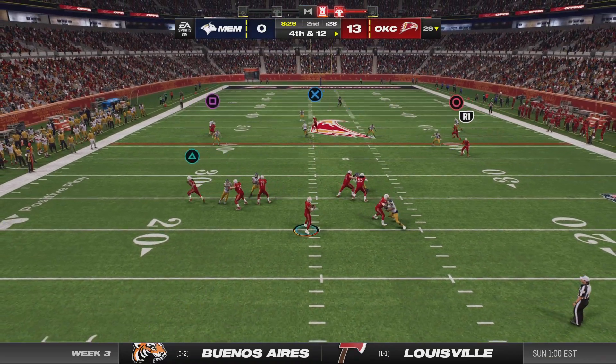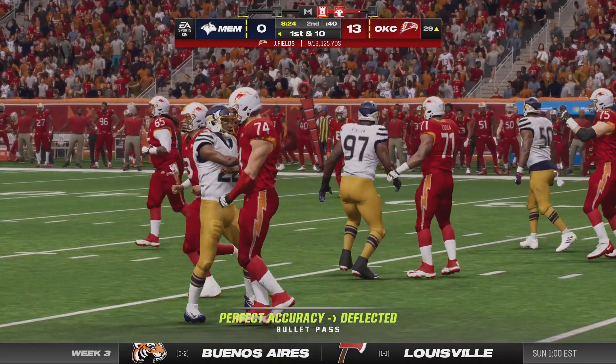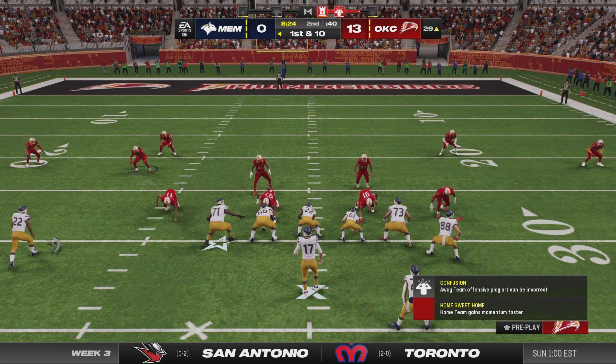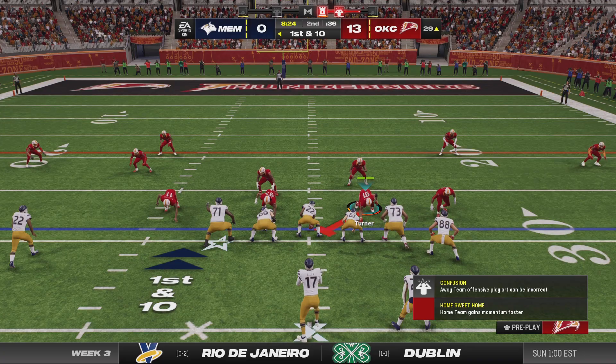On fourth down, Fields — and it's going to be batted down, the ball goes the other way. A real head-scratcher there, and the ball will go over on downs on the short side of the field.